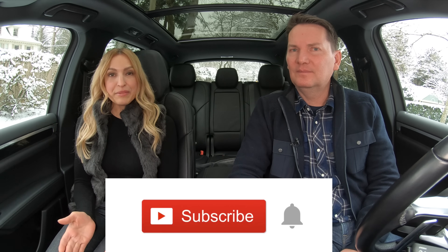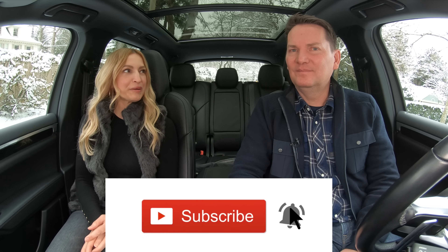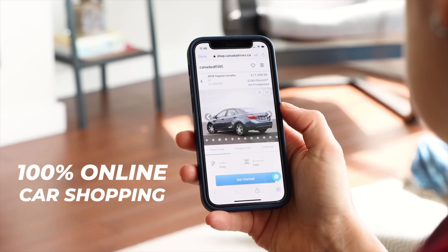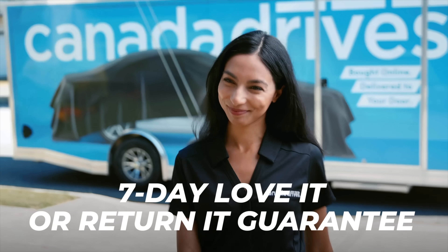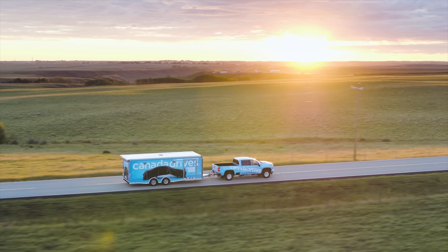If you want to follow along on Andrea's Instagram for comments on future videos, it's motormouth underscore Andrea. Subscribe, hit that notification bell, and you'll be notified when all of our reviews drop — we put out a lot of content each week. This video is brought to you by Canada Drives. Shop online for your next used vehicle and enjoy the convenience of two-year door delivery and the confidence of a seven-day love it or return it guarantee. Visit canadadrives.ca to learn more.